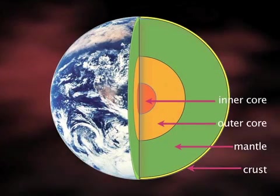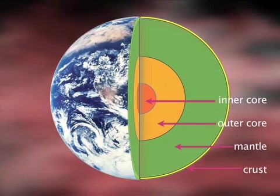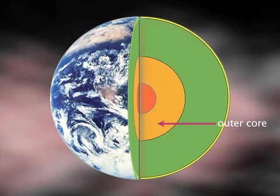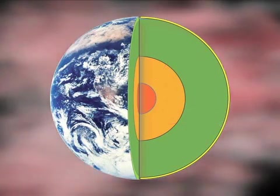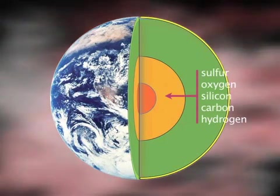The composition of the Earth's core remains a mystery. Scientists know that the liquid outer core consists mainly of iron, and according to current models, small amounts of so-called light elements, possibly sulfur, oxygen, silicon, carbon, or hydrogen.